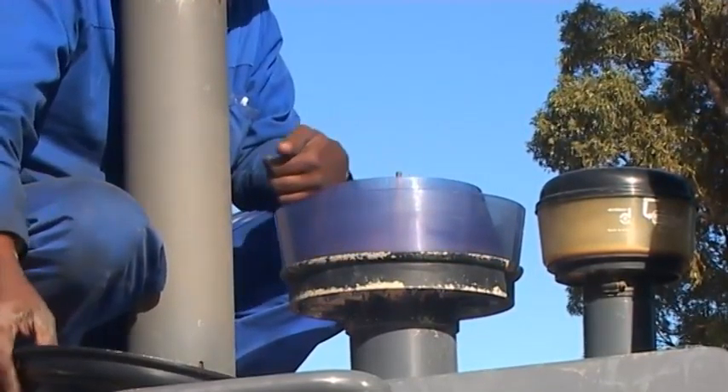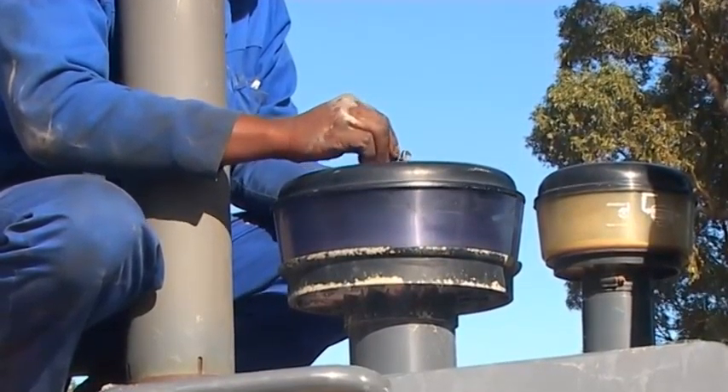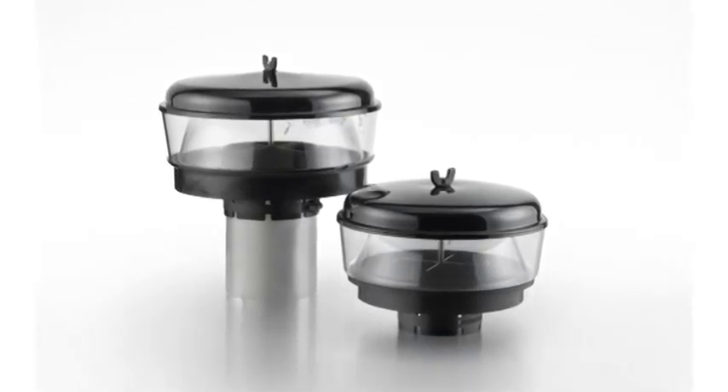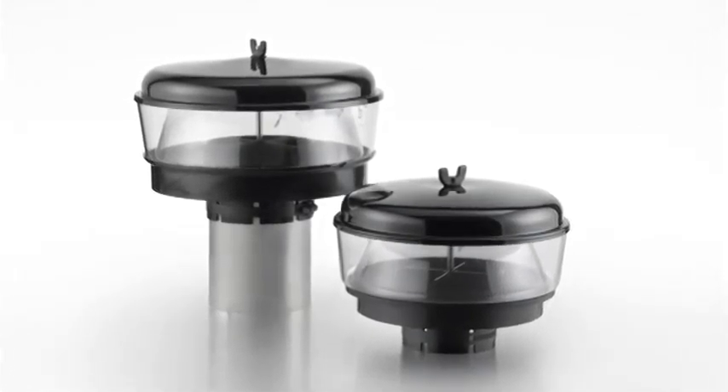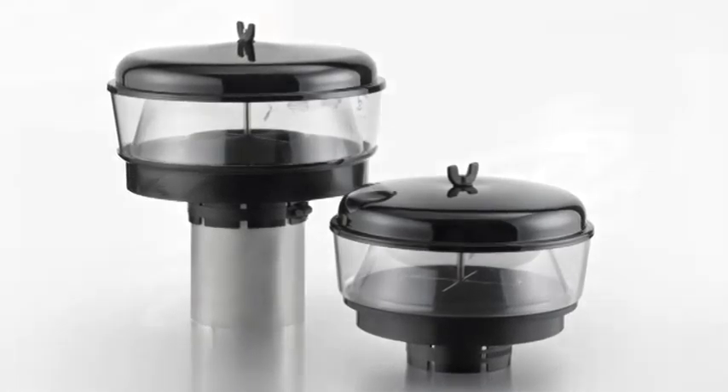Die wartungsarmen, durchsichtigen Vorfilter helfen dabei, die Filterlebensdauer von Landwirtschafts- und Baumaschinen zu verlängern. Die Zentrifugalkraft im Inneren des Behälters scheidet bis zu 75 Prozent des eindringenden Staubs ab, bevor er in das Ansaugsystem des Motors gelangt.